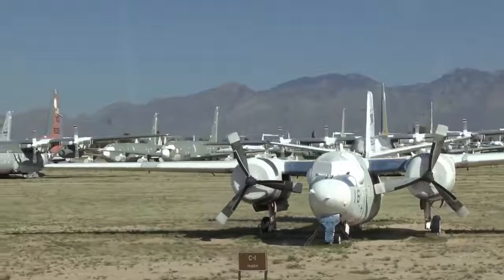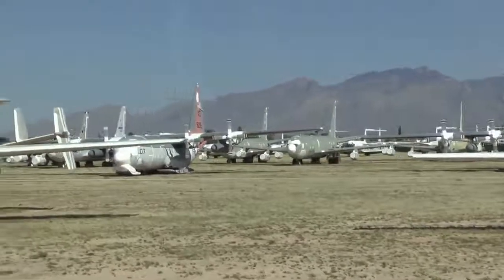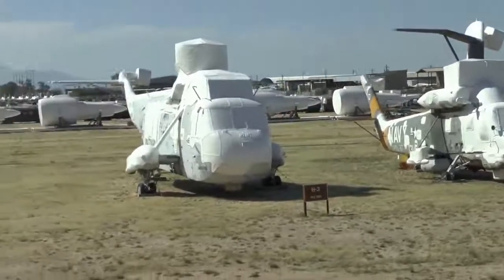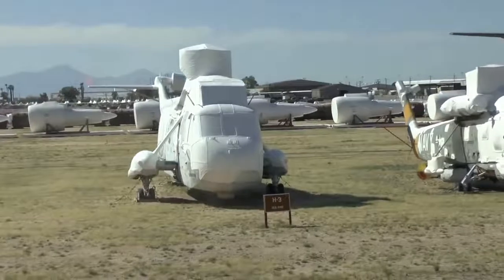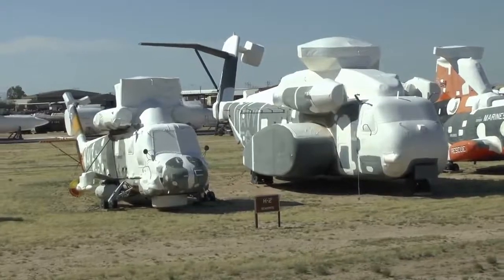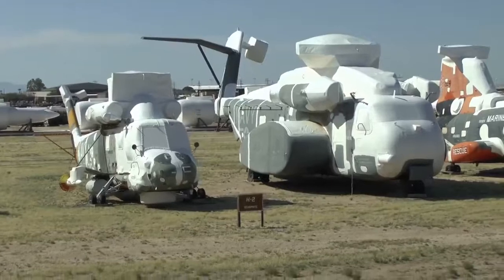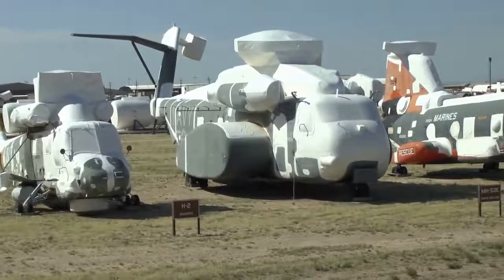At 10 o'clock is an H-3 Sea King, used to be the submarine hunter for the United Kingdom. They no longer use it. Our Canadian friends do use this as an anti-submarine hunter. That H-2 Sea Sprite with the yellow tail at 9 o'clock was supposed to be the submarine hunter for Australia. They received 9 of their 20, ran into a safety problem, and canceled that program.